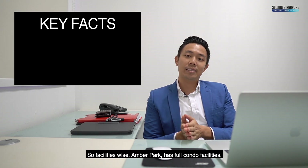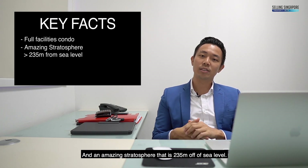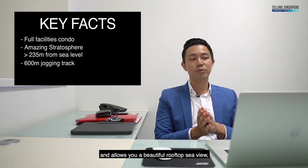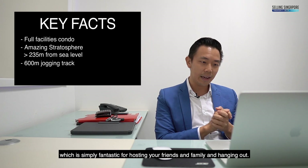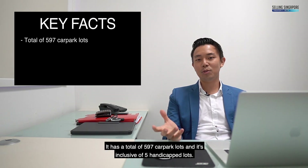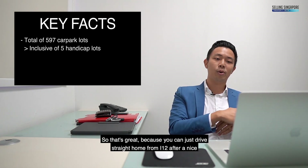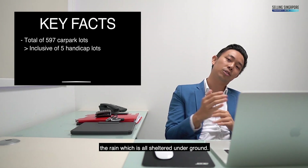Facilities-wise, Amber Park has full condo facilities and an amazing Stratosphere that is 235 metres above sea level. It has 600 metres of jogging track all around and offers a beautiful rooftop sea view, which is simply fantastic for hosting friends and family. It has a total of 597 car park lots inclusive of 5 handicapped lots. You can drive straight home from I-12 after a nice day of relaxing shopping with your family and won't have to worry about the rain — it's all sheltered underground.